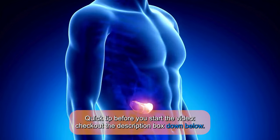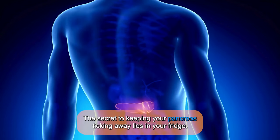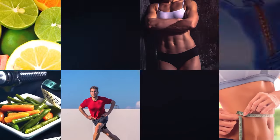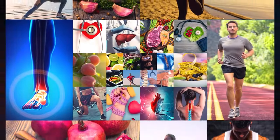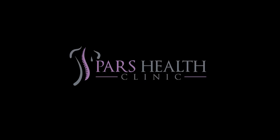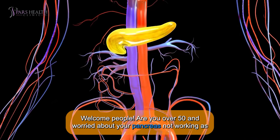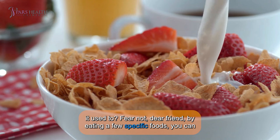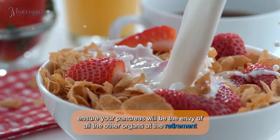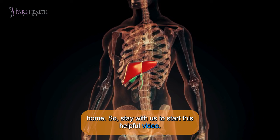Quick tip before you start the video: check out the description box down below. The secret to keeping your pancreas taken care of lies in your fridge. Welcome! Are you over 50 and worried about your pancreas not working as it used to? Fear not, dear friend. By eating a few specific foods, you can ensure your pancreas will be the envy of all other organs at the retirement home. Stay with us to start this helpful video.